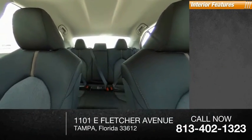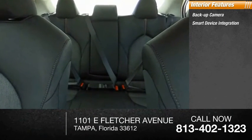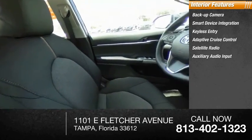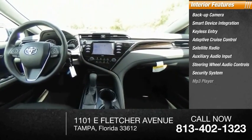Inside you'll find backup camera, smart device integration, keyless entry, adaptive cruise control, satellite radio, auxiliary audio input, steering wheel audio controls, security system, MP3 player, lane departure warning.